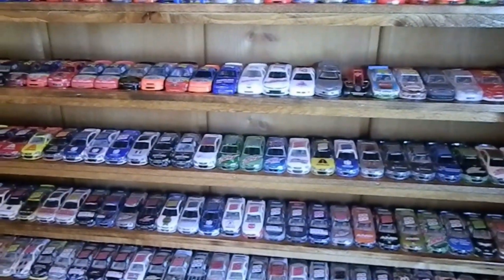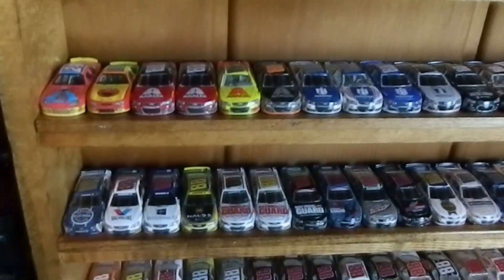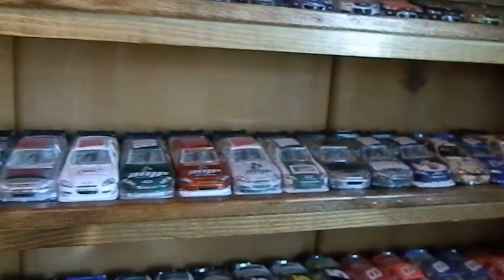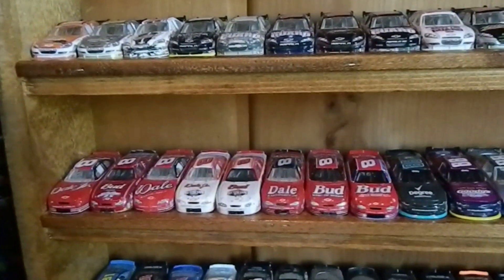And then Dale Earnhardt Jr.'s display. I love Dale Jr. for multiple reasons: one, because it's Dale Jr., and two, because of my dad. My love for my dad is incredible, and it wouldn't be a good tribute to my NASCAR room if it wasn't for the man who got me into NASCAR as a little boy — practically before I was even born. So this shelf is also dedicated to my dad, for his love for Dale Jr. and Dale Earnhardt Sr.